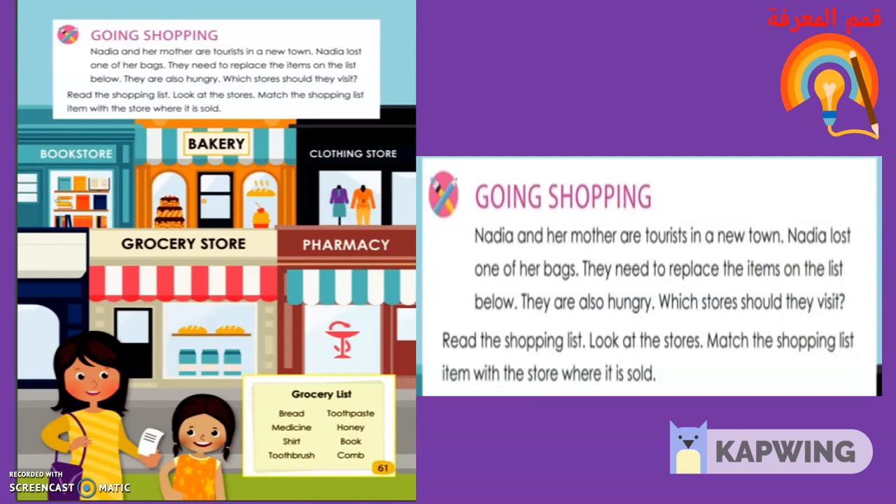Now I will read to you, my dears, some vocabulary words: bakery, clothing store, grocery store, pharmacy. We will read the paragraph at the top of page 61. Nadia and her mother are tourists in a new town. Nadia lost one of her bags. They need to replace items on the list below. They are also hungry. Which stores should they visit?